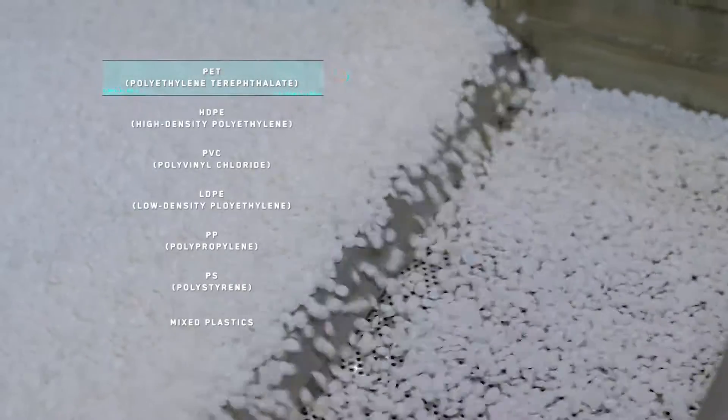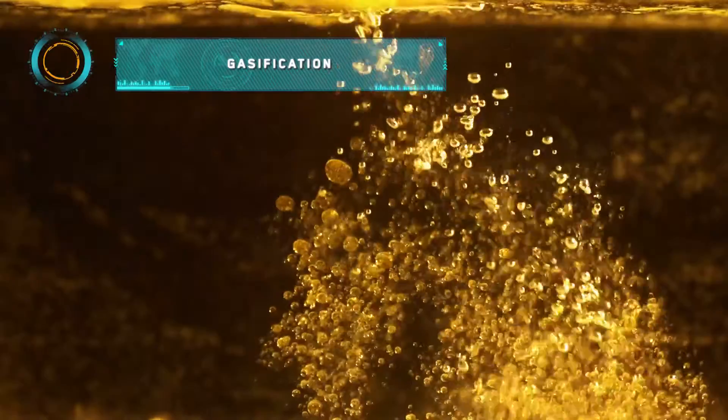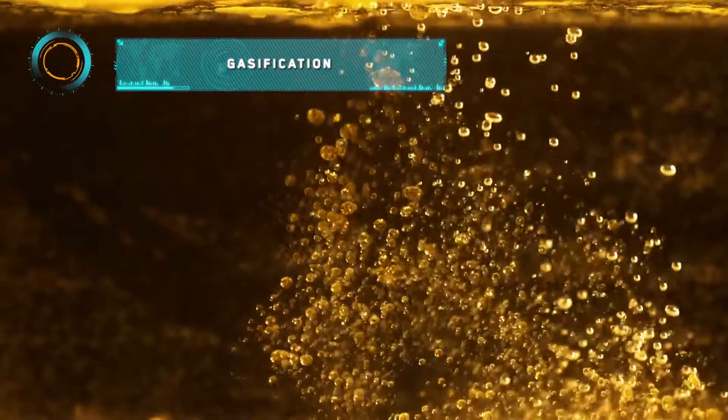For other fractions — mixed and unsorted plastic waste — SIPM is developing solutions based on gasification or other specifically designed technologies.